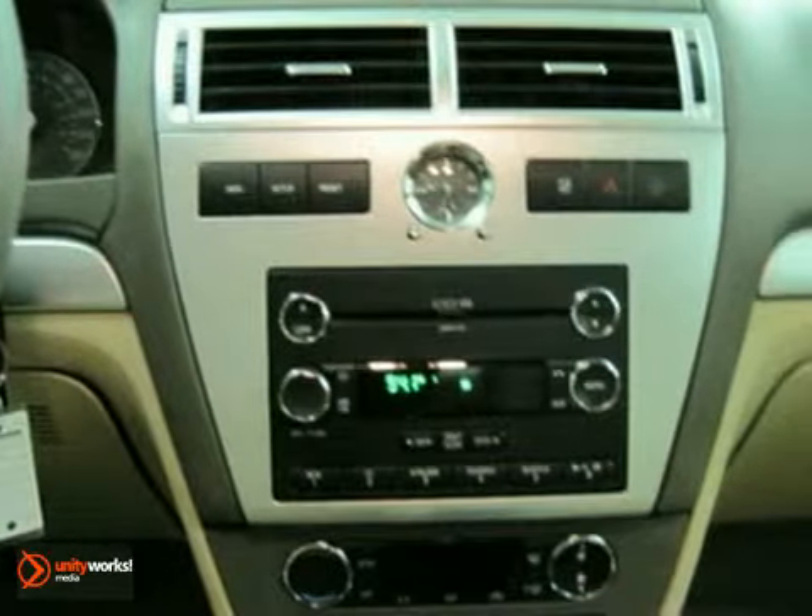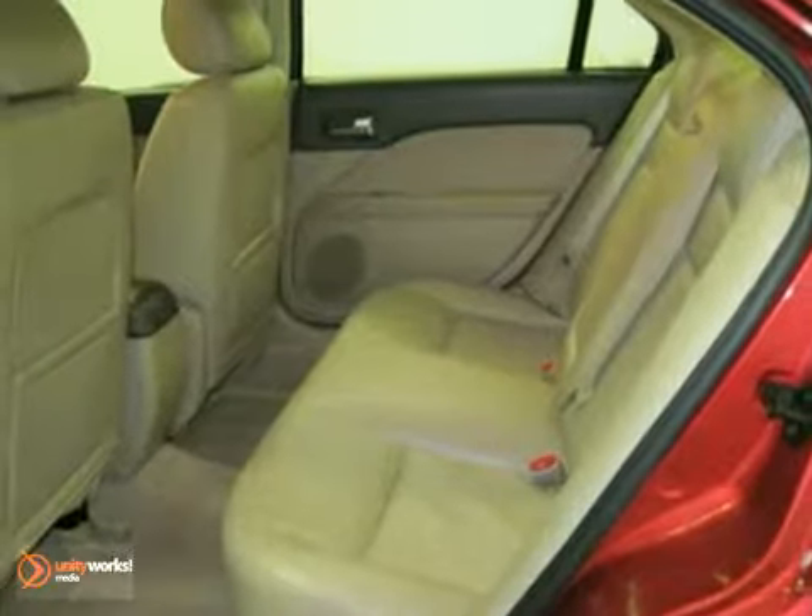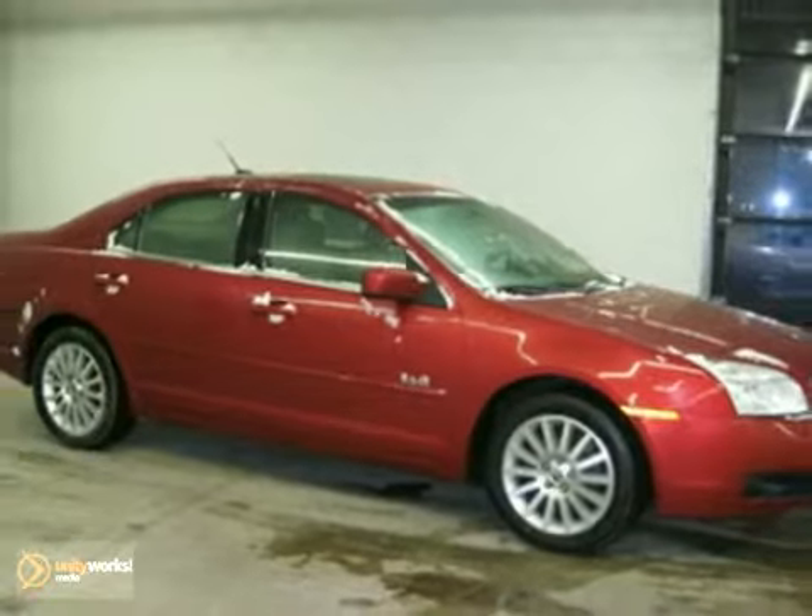There's no such thing as status quo when it comes to the Milan. This popular sedan gets better every year with improved performance, comfort, style, and safety. See it for yourself today.